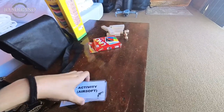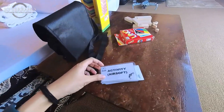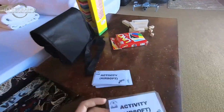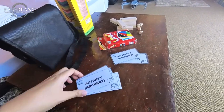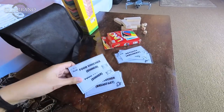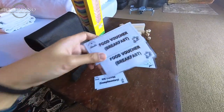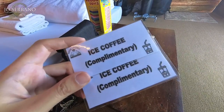What's cool is when you book a stay here at Valley Point Campsite, they have a lot of complimentary activities and items which you can avail. So you have airsoft, archery, complimentary dinner and breakfast, and also iced coffee, which is so awesome.